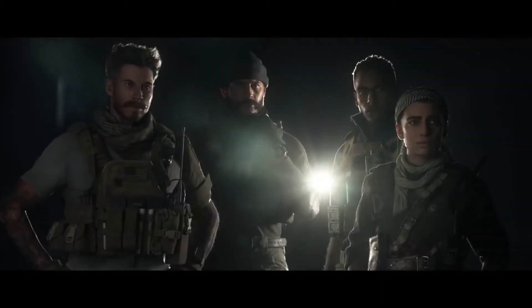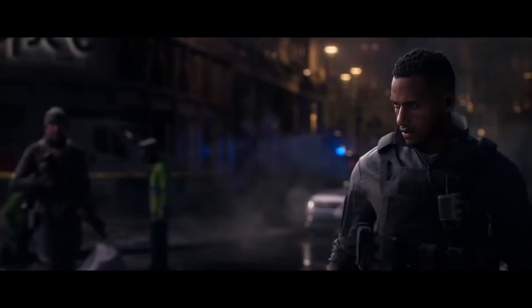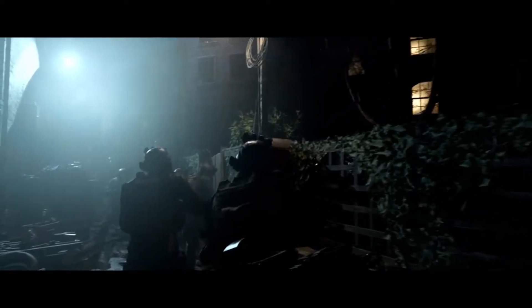Going into Modern Warfare, the negativity right now with the game is pretty high because of the PS4 exclusivity — specifically the Special Ops survival mode. A lot of people don't like that, and unfortunately it's taking a lot of people's attention away from the good things about the game.